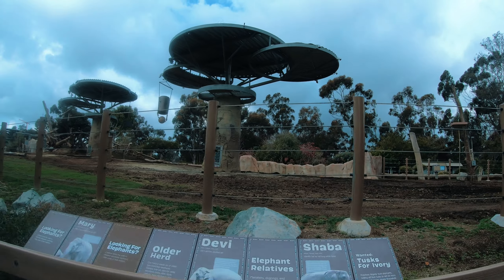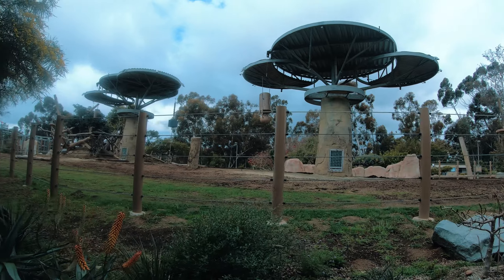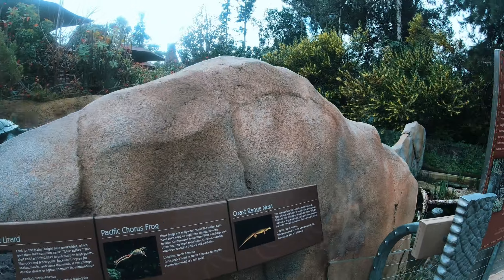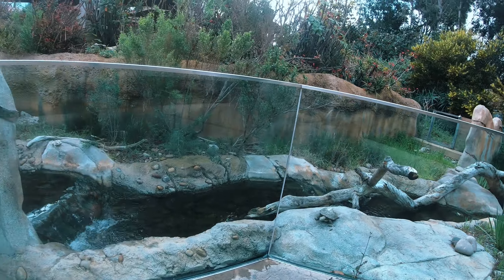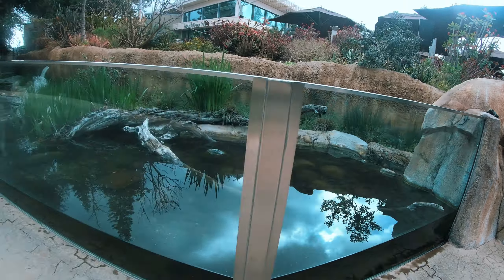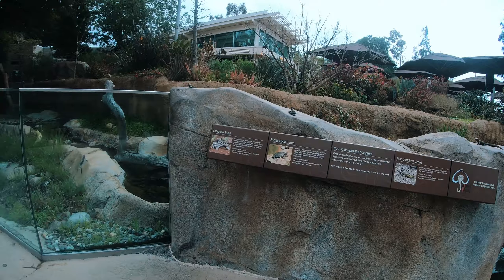This is the first of the elephant yards we will come across, and we'll spot some of these animals down the path. Signs around this pond tell us about the dangers facing pond turtles and how extinction is a natural process, but human actions are making it happen sooner. We also learn about a few of the species that have stuck around since the ancient time period, like the California toad and the Pacific pond turtle.